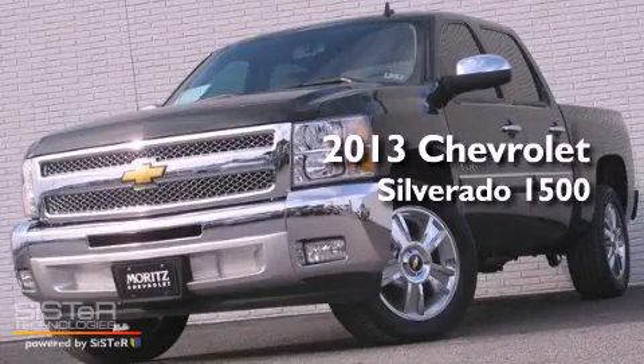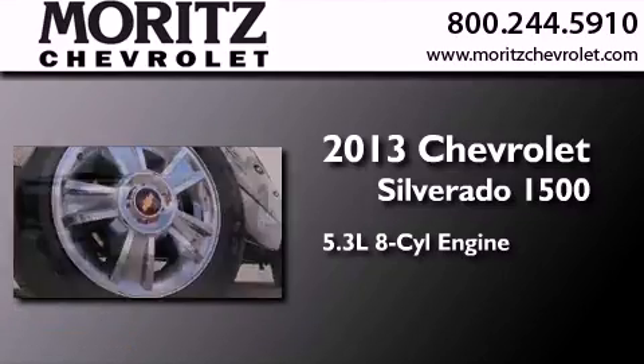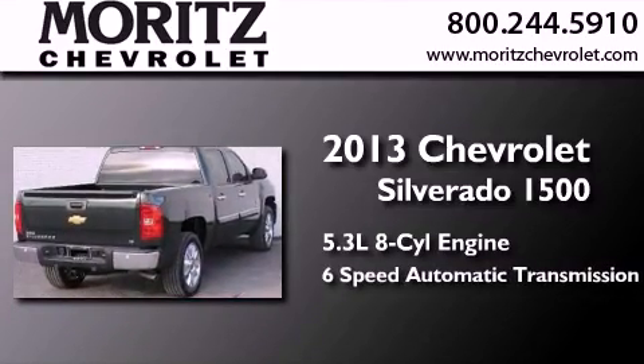This is a brand-new 2013 Chevrolet Silverado 1500. It has a 5.3-liter eight-cylinder engine and a six-speed automatic transmission.